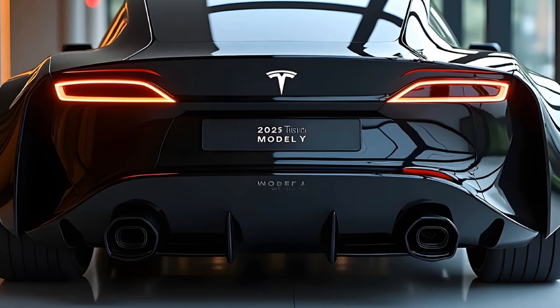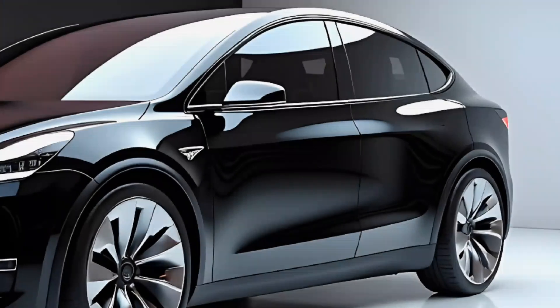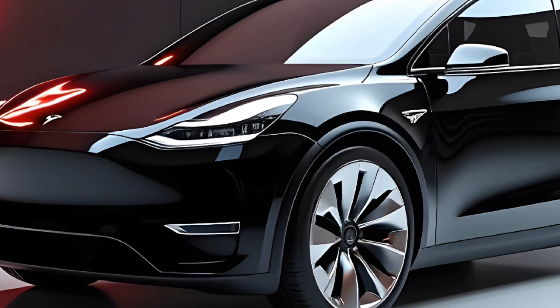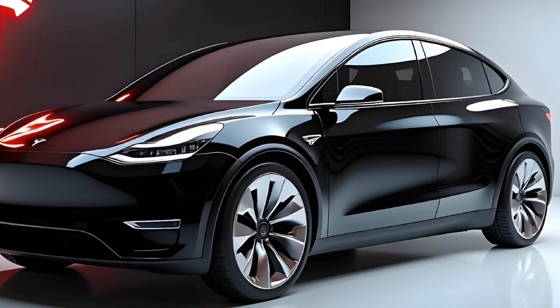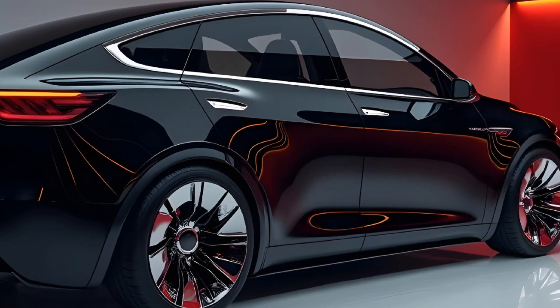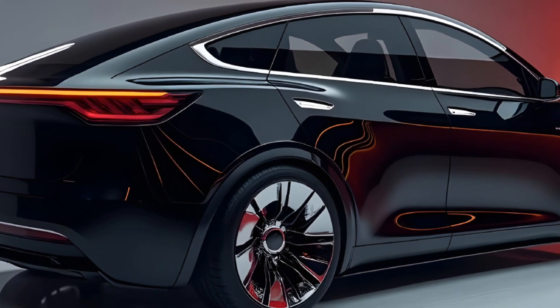Safety remains at the forefront of Tesla's design philosophy. The 2025 Model Y is equipped with Tesla's latest Autopilot software, featuring enhanced self-driving capabilities and improved safety systems — from automatic emergency braking to lane keeping assistance — designed to keep you and your passengers safe on every journey.